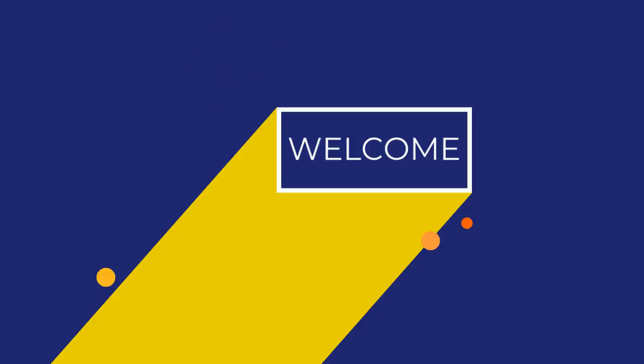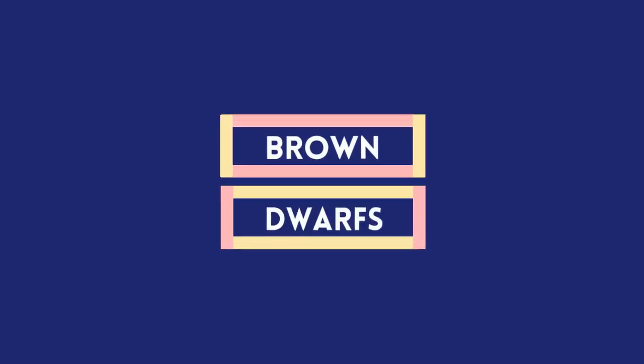Hi and welcome back. Today we are going to talk about a very peculiar star that isn't exactly a star, but it is too big to be a planet. So what is it? This kind of object is called a brown dwarf.